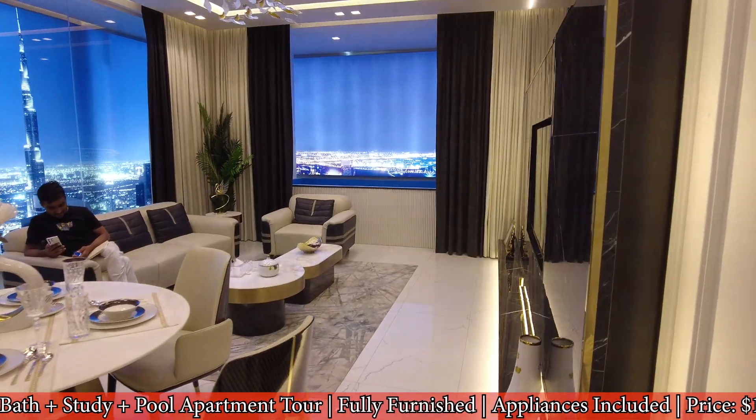Is this all included — even these cupboards over here? Yes, everything. Amazing. The finishes are going to be similar to what's here: the bedroom, the beds, the couches, even these side cabinets — these are all included? Yes, everything is included.